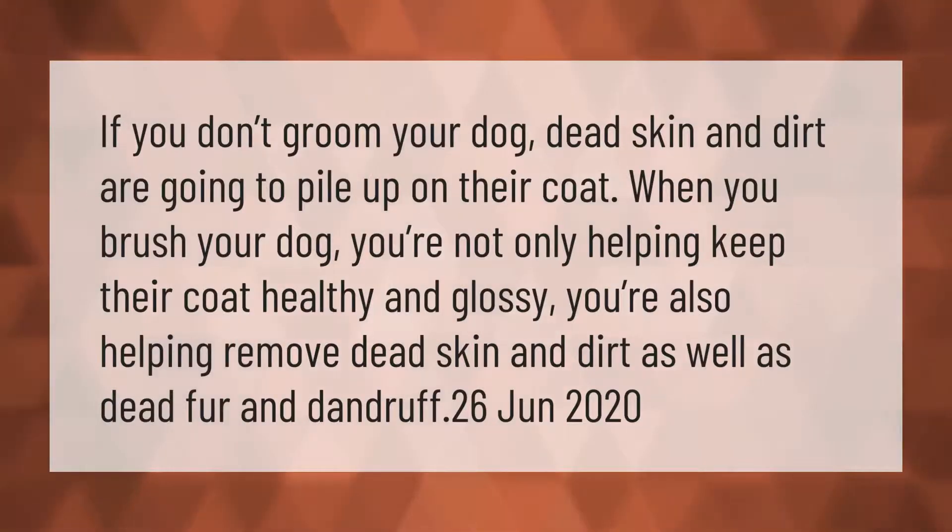If you don't groom your dog, dead skin and dirt are going to pile up on their coat. When you brush your dog, you're not only helping keep their coat healthy and glossy — you're also helping remove dead skin, dirt, dead fur, and dandruff.